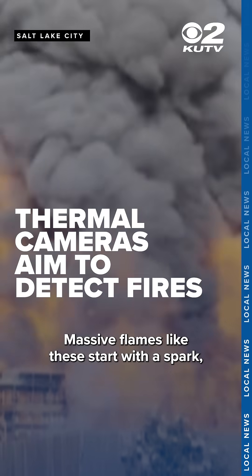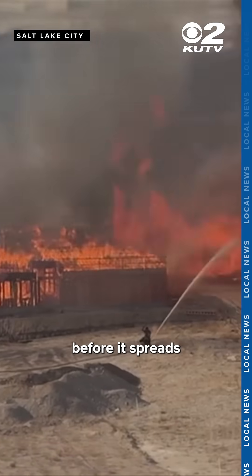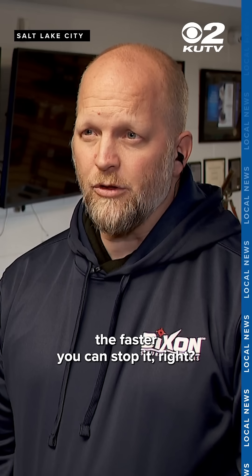Massive flames like these start with a spark, and the goal is to get to it before it spreads and leaves construction sites looking like this. The faster you can find a problem, the faster you can stop it.